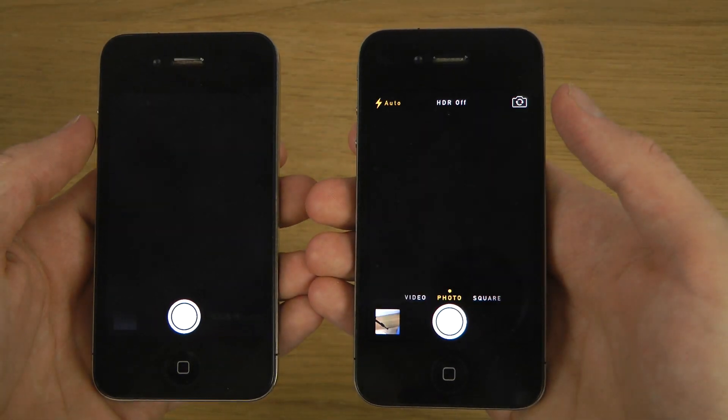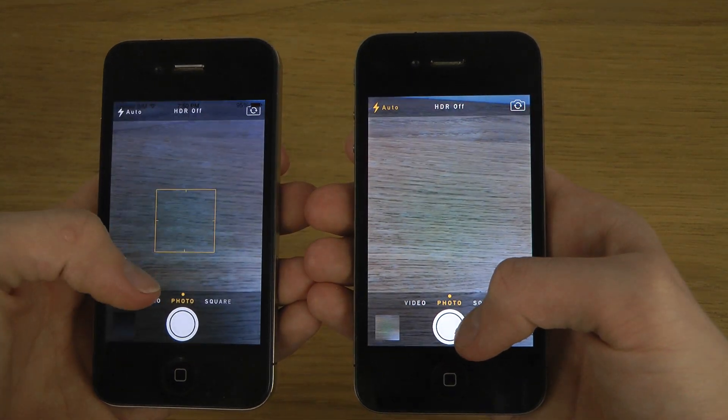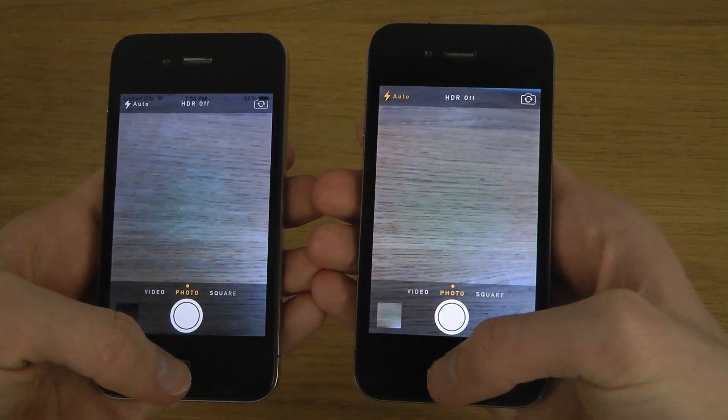The Camera — wow, way quicker, very very impressive.